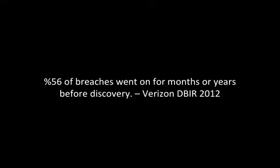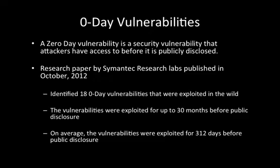Why are we so bad at discovering active breaches going on in computer networks? One of the reasons is the tools that we're using. Many of the computer security tools that we have, such as antivirus and intrusion prevention systems, are designed to detect attacks that the security industry knows about. And unfortunately, the bad guys have a way of keeping one step ahead of that.